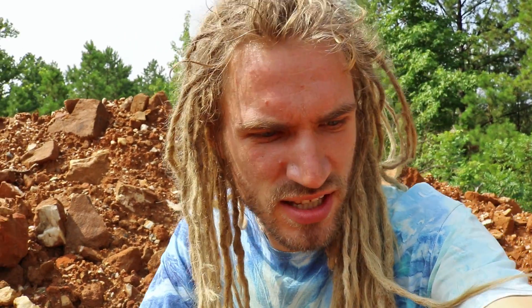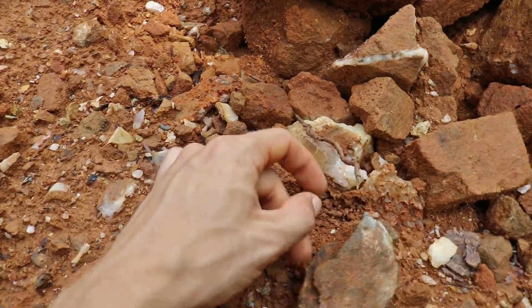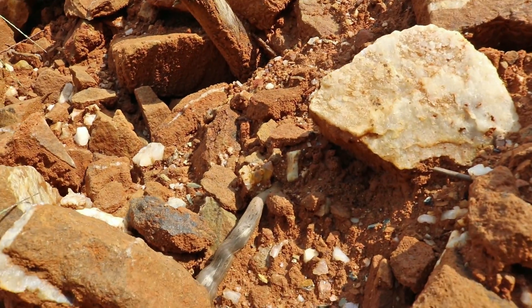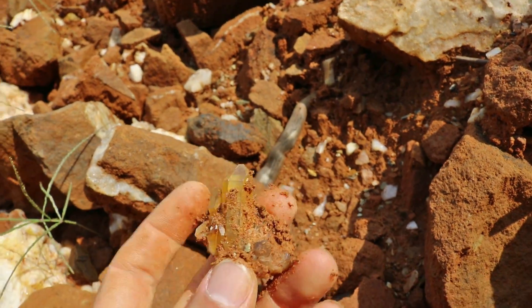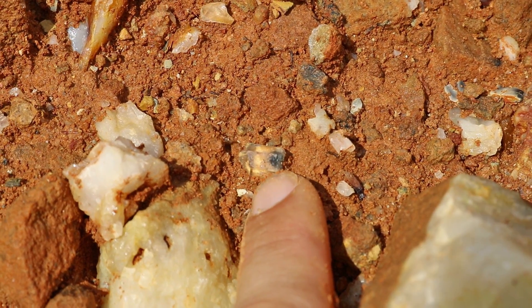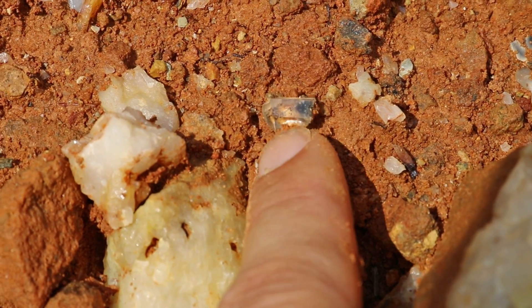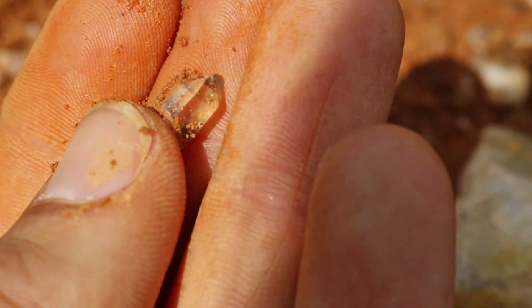I am on the tailings pile right now. There was an awesome rain last night so I think there's going to be a lot of stuff just showing right on the surface. It looks like there's a nice cluster right there. Look at that beauty. So here you can see what a phantom actually is — if you look at that little crystal, you see that black inclusion on the inside. That's a manganese inclusion and it gets trapped in there as the crystal grows.